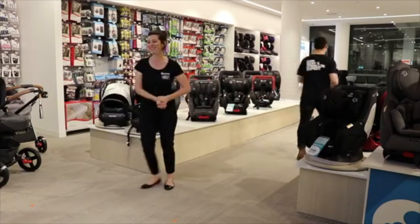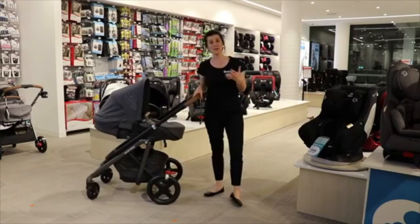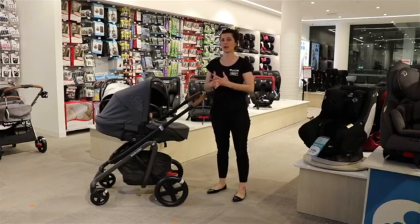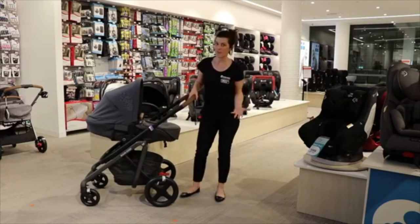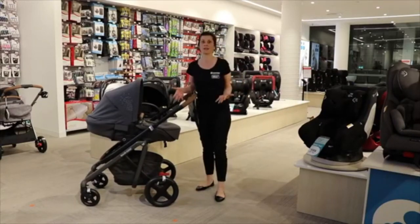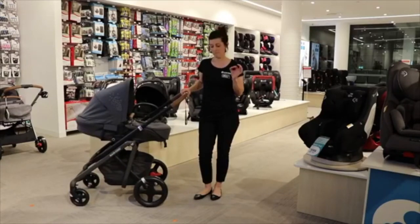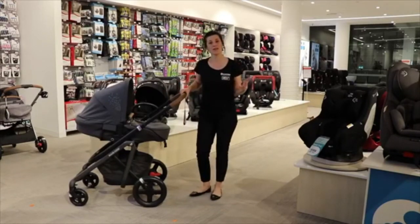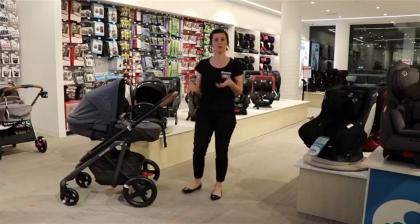This is our amazing Maxi-Cosi Lila pram. It was developed in Europe over four years, built from the ground up, thinking about everything a consumer might need at an amazing price point. One of the key things I love about the Lila is its never-flat tires — rubber and foam in all wheels — so you can go on any terrain: rough gravel, pavement, shopping centres. It will never be flat and also provides extra suspension so your baby won't be rocking around.